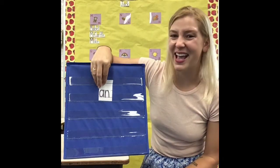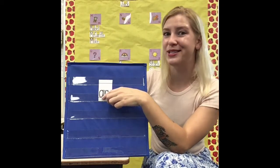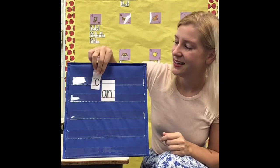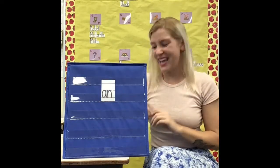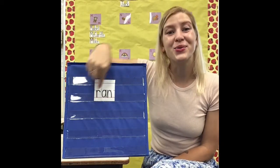Let's try it with the word 'an.' We might hear 'an' when we talk to people, say the word 'an,' read it, or write it. 'An' is a word that's kind of like 'a.' When we add a new sound to the beginning of 'an,' we make a new word. If I add a C to the beginning of 'an' — C says 'k' — when I put it with 'an,' it says 'can.' This is the word 'can.' When I take the C away, it's 'an' again. If I add an R to the beginning of 'an' — R says 'rrr' — it says 'ran.' This is the word 'ran.' When I take the R away, it's 'an' again.